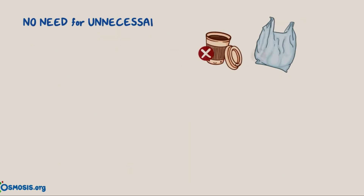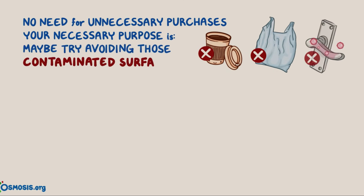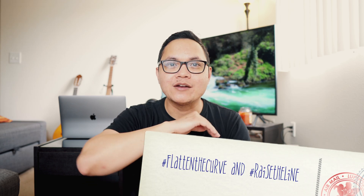Serious. No need for unnecessary purchases — your necessary purposes. Maybe try avoiding those contaminated surfaces. We know what's working is social distancing. I'm going to leave the link down below — it takes you to the actual video itself and a pledge link. If you're going to share their video to raise awareness, use the hashtag FlattenTheCurveAndRaceLine.